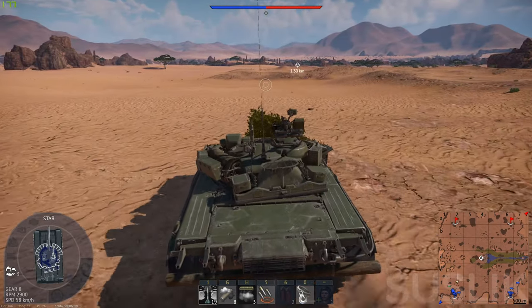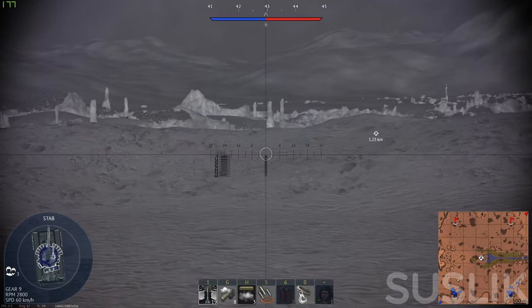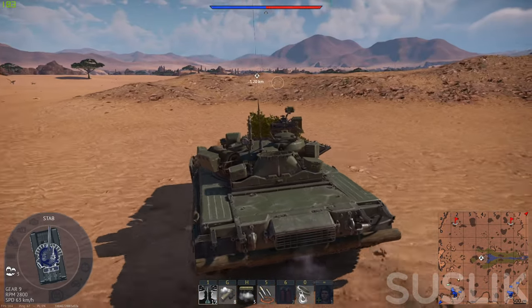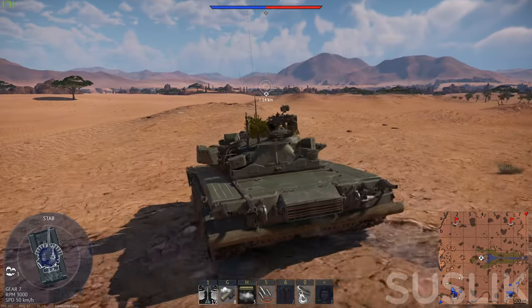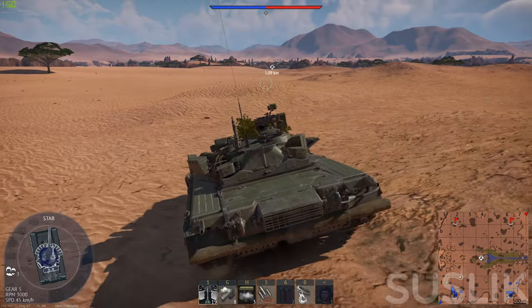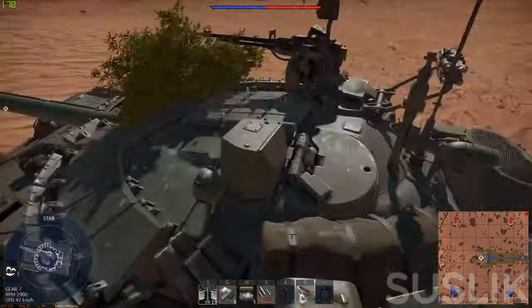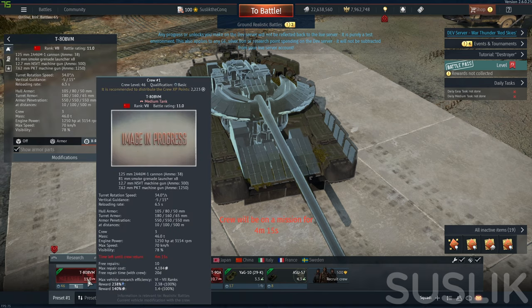Hello everyone, SuzyGamy here, welcome back to War Thunder. We're back in the dev server and new stuff has been added. The most important one for ground players is the new T80 BVM at BR 11.0, which is an upgraded version of the T80U. As you can see, I upgraded this tank and the repair cost is 4k.